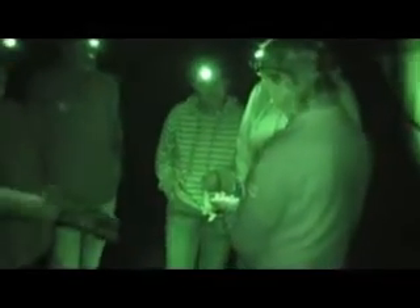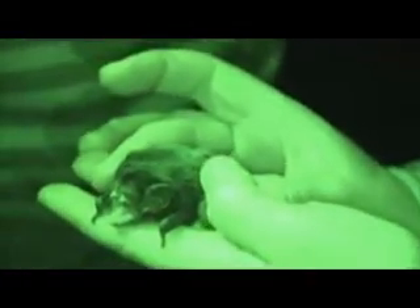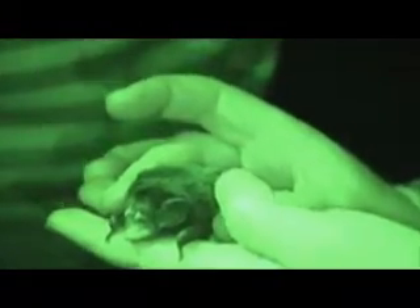The Earthwatch volunteers are involved in the field studies that we're doing. We're using harp traps to trap bats at night so that we can assess which species are using the urban environment. Those volunteers then help us process the animals. That includes taking some measurements and recording some data about each of the individuals that we catch. Some individuals we're fixing radio transmitters to so that they can be followed back to their roost during the day.